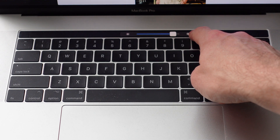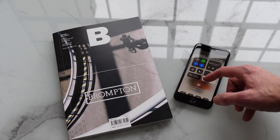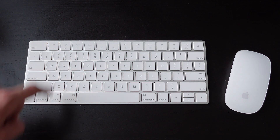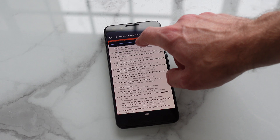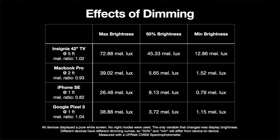Basically every TV, phone, tablet, and computer monitor will allow you to reduce the brightness. I wish TVs made this easier, but it's super easy for phones, tablets, and many computer displays. I measured a bunch of displays to show you how much of a difference just dimming can make. For all the displays, I showed a pure white image and measured them at a consistent distance using a quite good quality light meter.